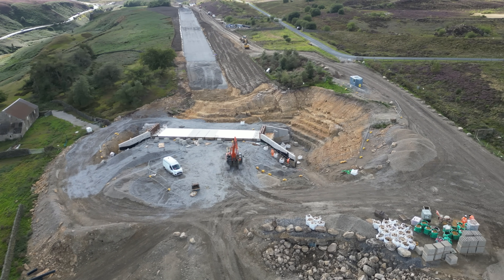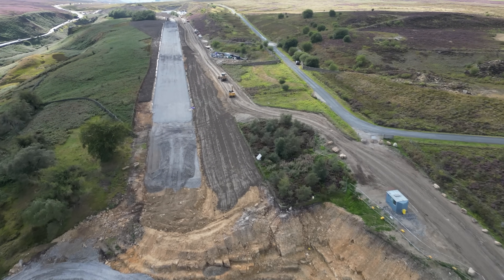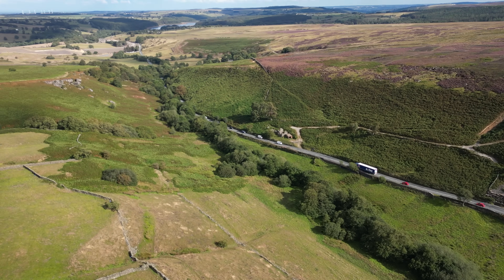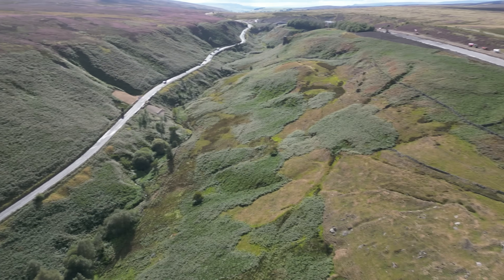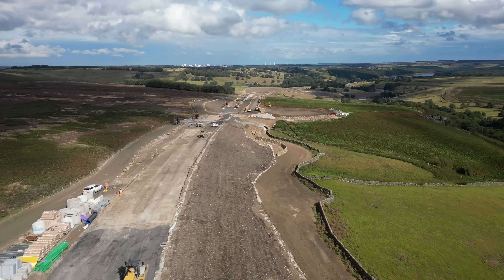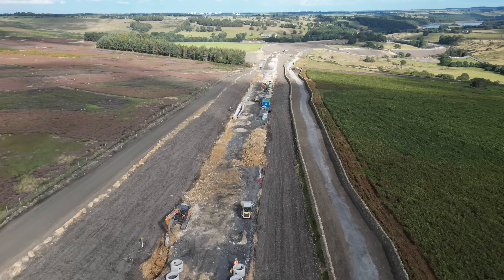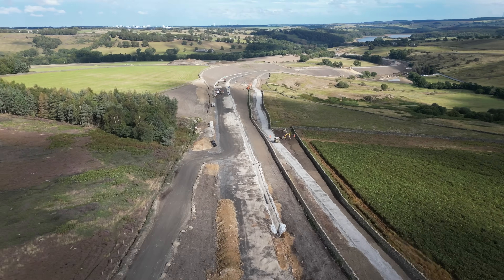Northmore Road actually carries on past where it joins the new road, so the new road joins the old road and carries on. Just over the bridge as you go a bit further up, I think in the plans for the planning department there was an option to do that. I'm not 100% sure why they didn't — probably cost at the end of the day. But they've done what they've done.